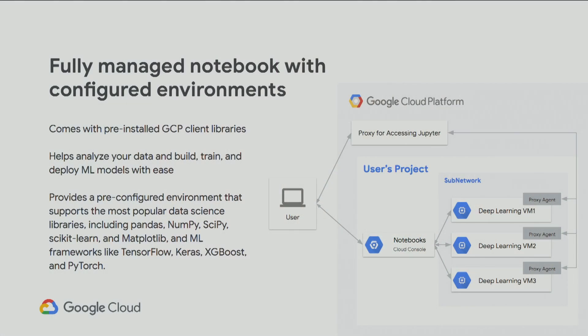This is an example of a fully managed notebook with this configured environment — an example of using AI Platform Notebooks, where you can even have your Deep Learning VMs in the background. You're just seeing it as your project in Google Cloud Platform, but the configured environment that supports your data science workflow is already there.